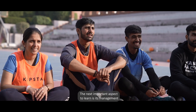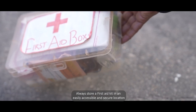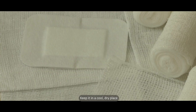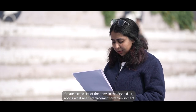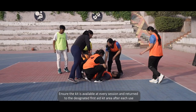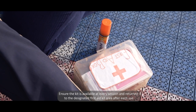After understanding the essential components of a well-managed first aid kit, the next important aspect to learn is its management. Always store a first aid kit in an easily accessible and secure location. Keep it in a cool, dry place. Create a checklist of the items in the first aid kit, noting what needs replacement or replenishment.